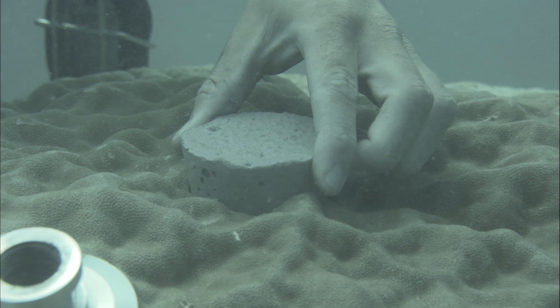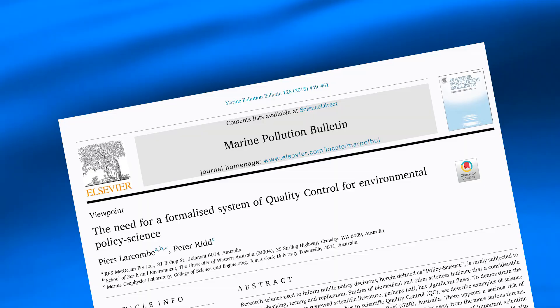But they committed one of the cardinal sins of science: they changed the methodology. So rather than just using these enormous corals, they also used a whole lot of very small corals. For a good reason in some regards, because it's very easy to just grab one of these little parietes, winch it up onto the boat, take it back to the lab, chop it in half with a chainsaw, and it's done. But it's a different coral. And what they didn't take into account was that maybe these little corals grow at a different rate to the bigger corals.